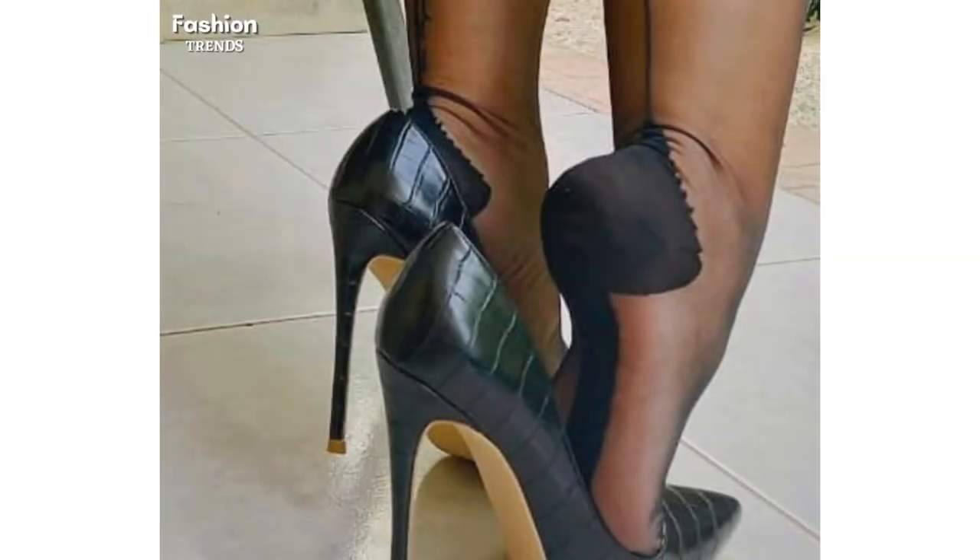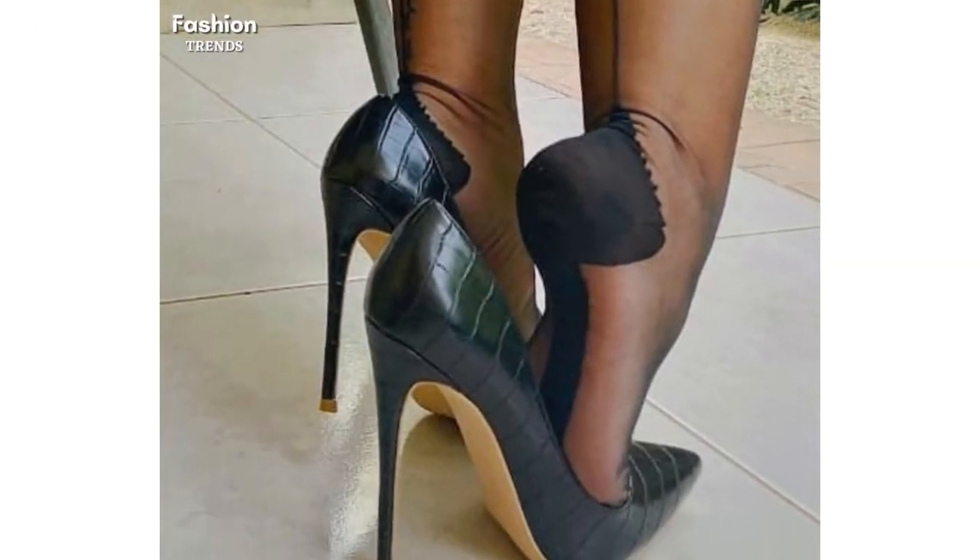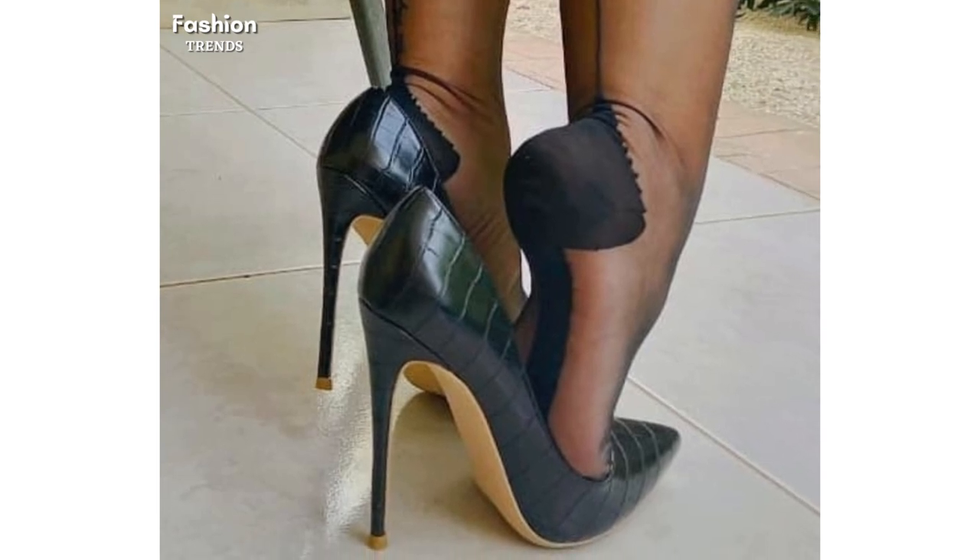The softness and comfort in walking of these best quality pointed toe high heels are beside its elegancy and uniqueness.